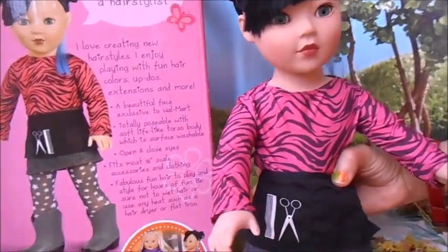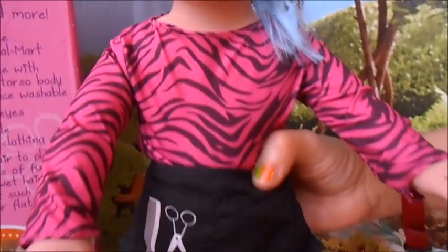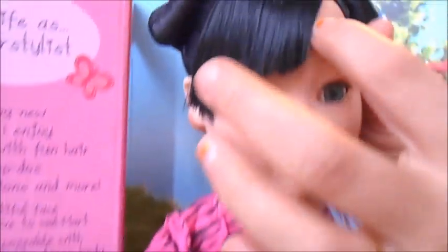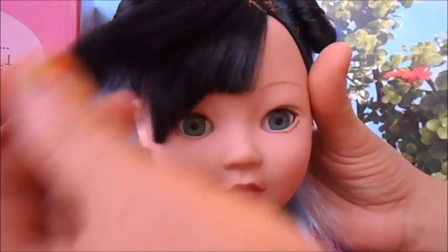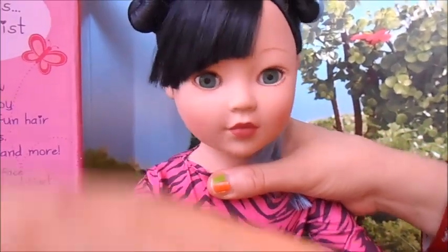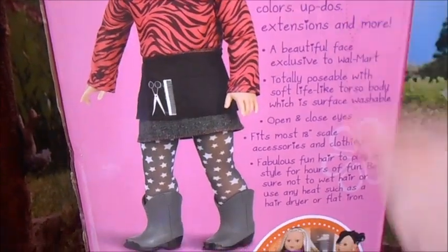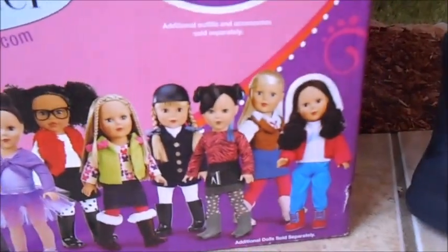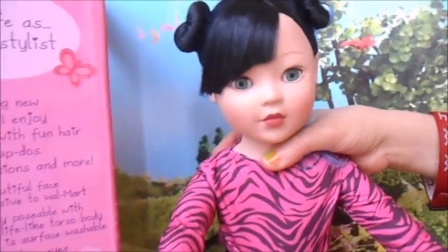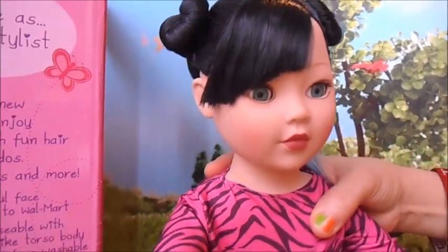We're back and look at this beauty — this girl is just gorgeous. My daughter's filming so I can have my hands free. She has the softest, most beautiful jet black hair with cute little side bangs. Now before I start the complete review I wanted to show the box because I forgot to do that. The box shows her dressed up in her hairstylist outfit, tells all about her, you can see her styling hair, and they show all the choices of girls from last year. Most of those girls are not available anymore, but we were lucky enough to find her still available at one of our local Walmarts. So let's get started.